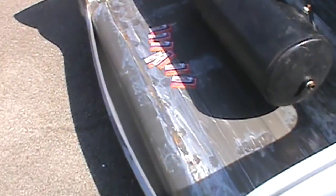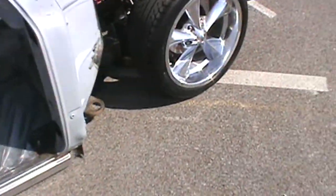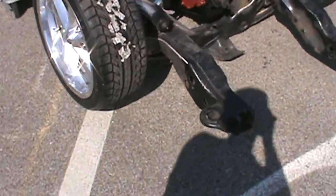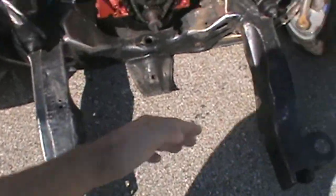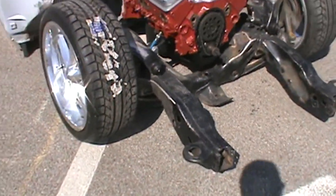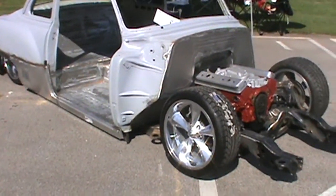Almost finished on the trunk. He's almost done on the doors. He's done with the front fenders. All we got to do now is set the core support, cut off the front of the frame, set up the core support, and hang the fenders — and the metal work will be done.